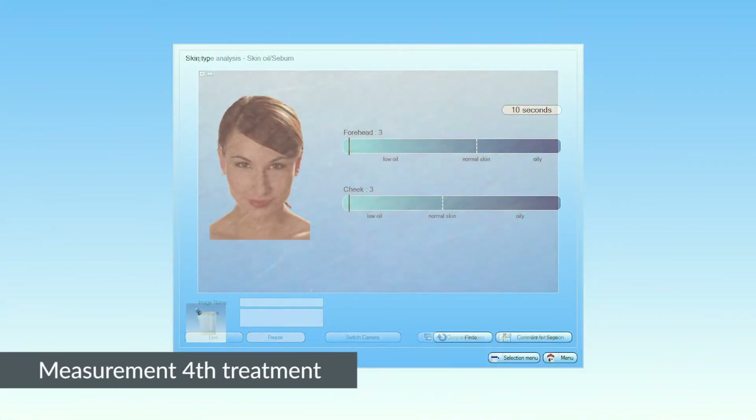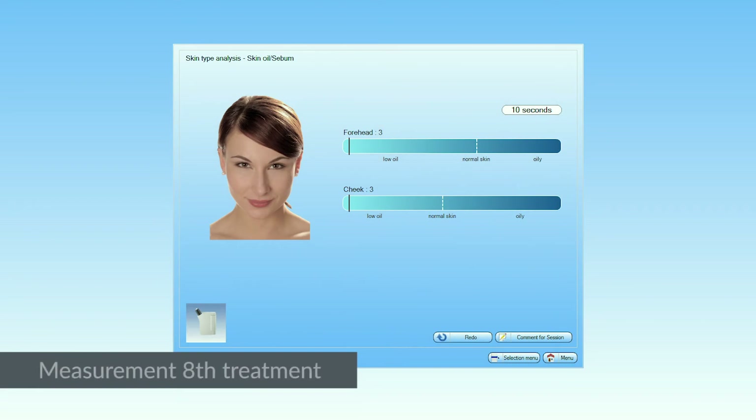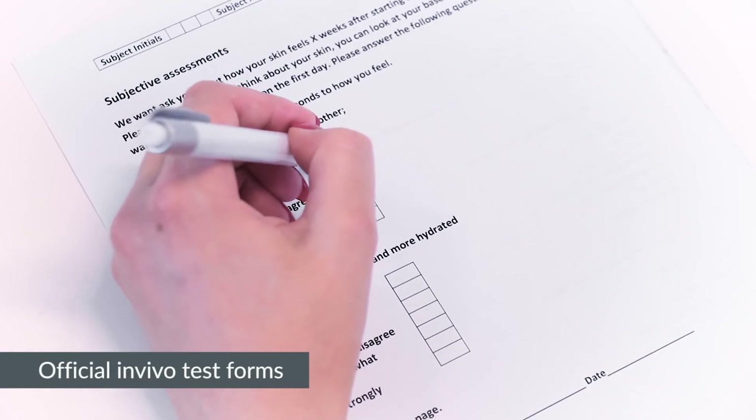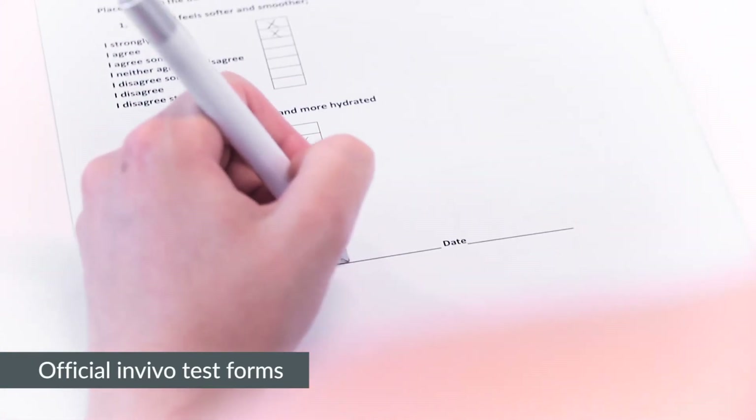After the fourth treatment and one week after the last treatment, this procedure is repeated. The client and therapist keep track of the treatment by filling in official in vivo test papers after each treatment.